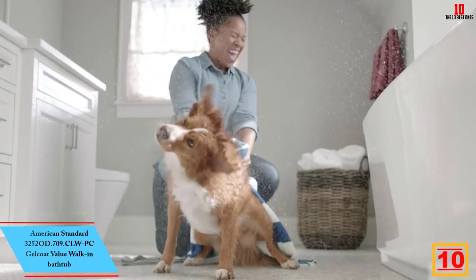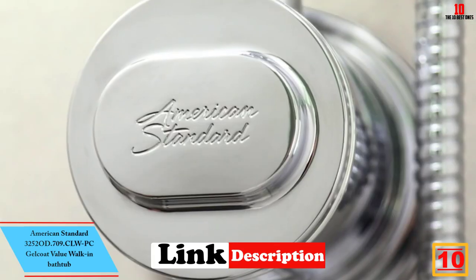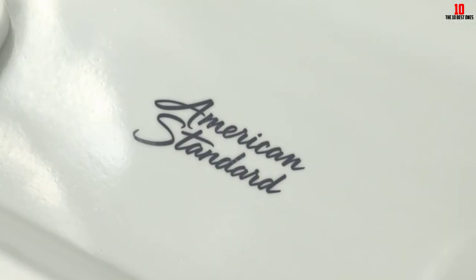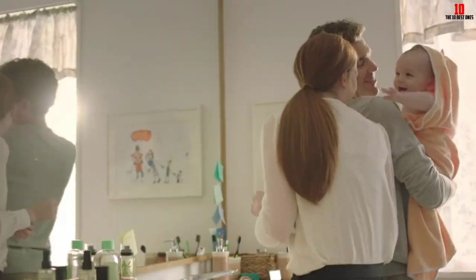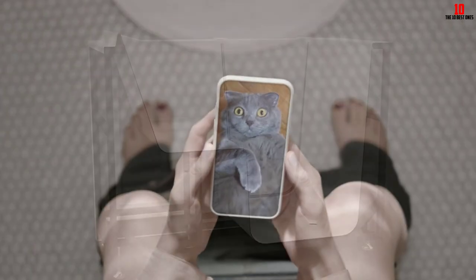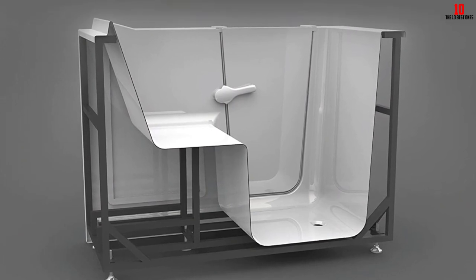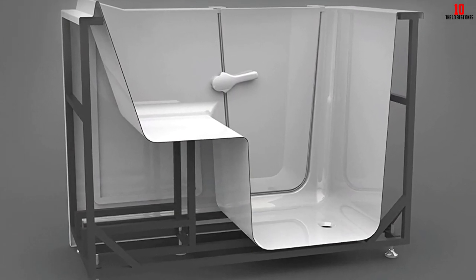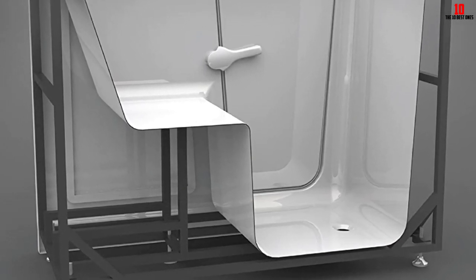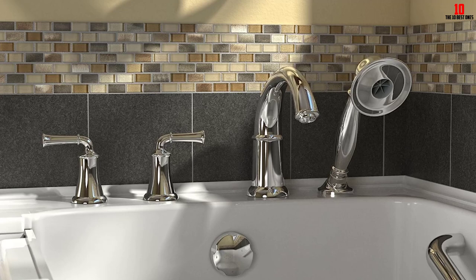Starting at number 10, we have the American Standard 32520D.709 CLWPC Gelcoat Value Walk-in Bathtub. Having experienced this bathtub firsthand, I can attest to its fantastic combination of comfort and safety features. Fully equipped with the most advanced therapeutic options, the Value Series has exceeded my expectations. The full-sized, watertight outward opening door is contoured for ease of entry, making it perfect for full transfer. The low threshold has been an absolute game-changer for accessibility.